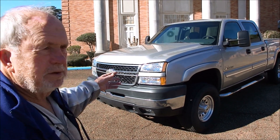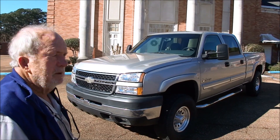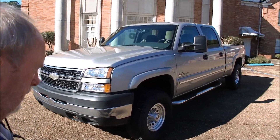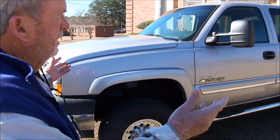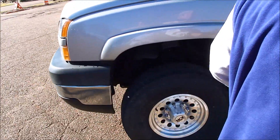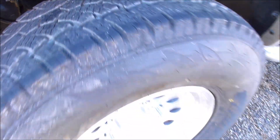You can see the headlights. It's the LBZ Duramax — it's the one everybody wants — six-speed Allison transmission. The spare's underneath it like it ought to be. See down the sides here — you can see under here, there's no rust issues or any of that.